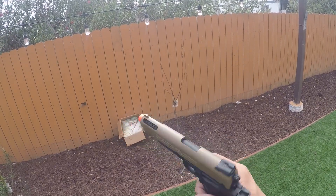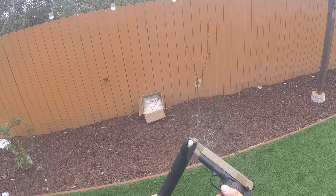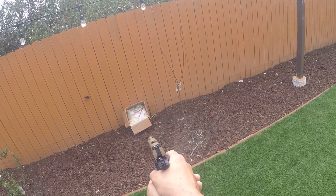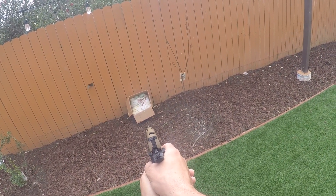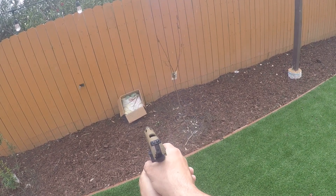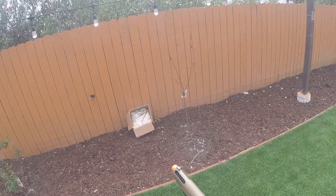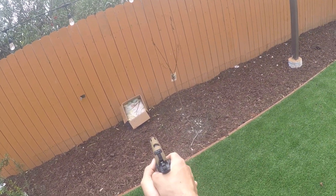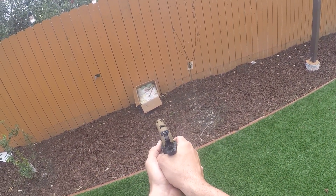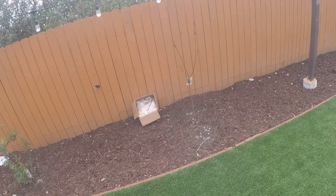Lastly, let's get the Cybergun Colt 1911. It's green gas and holds 14 rounds. And that's it — I like that. It feels really good, it's nice and heavy.